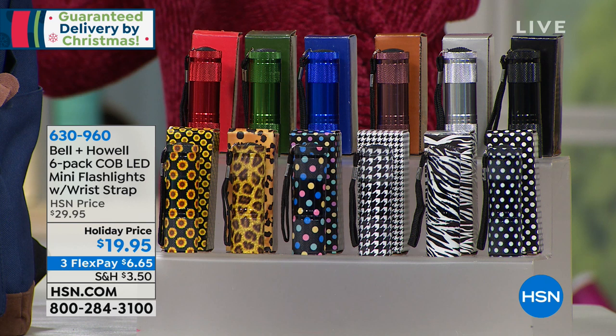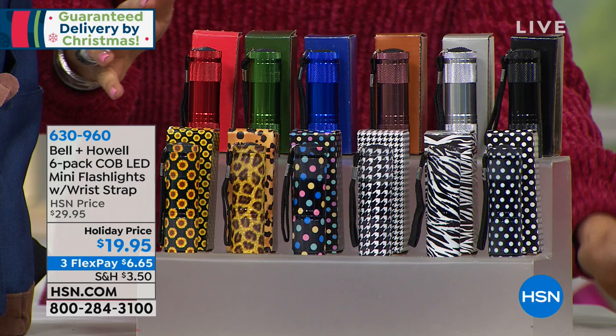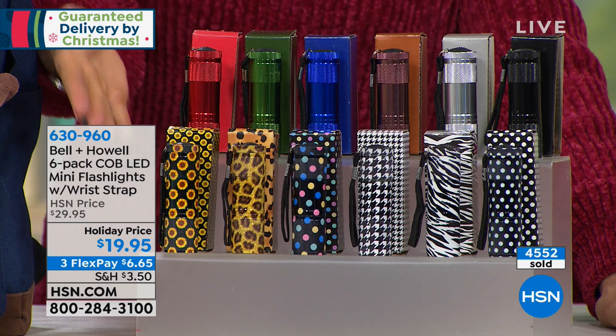This is that time of year when you have a million gifts you need to get. I can't get everybody something unless I spend — look at this — it's like $3 and some change each. A lot of people are actually buying one of each, because you know these are the perfect stocking stuffer, and truly coming with the matching box — this isn't just another cardboard box. Such style and the practicality that we love. Three flex payments, Bell and Howell, all six included at $19.95.